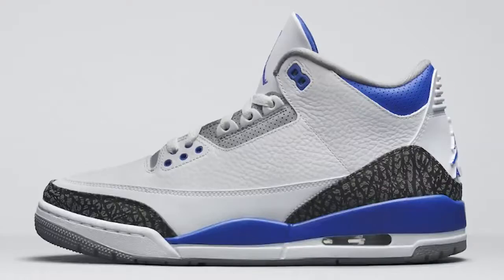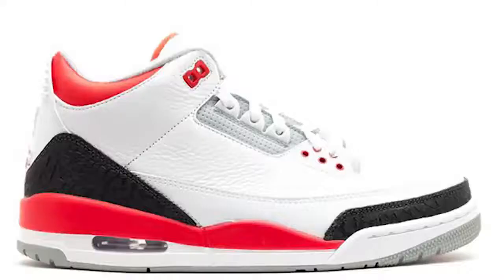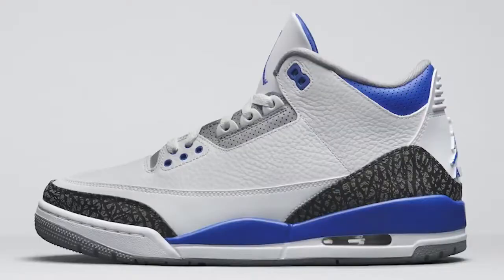Next we have the Air Jordan 3 Racer Blue and these are so fire. They're giving me Fragment Fire Red 3 vibes with the different elephant print pattern and that mix of things. Something about this shoe I really like — let me know what you think down below in the comment section, but this is definitely a cop for me.